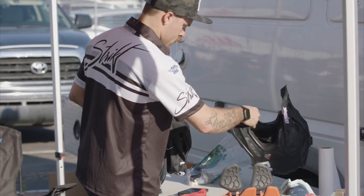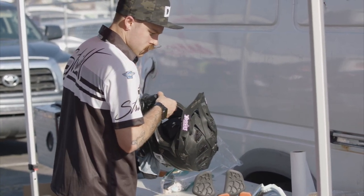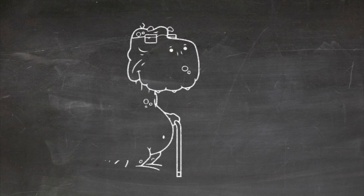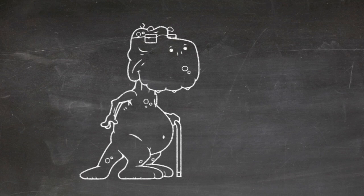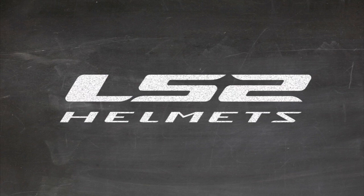What if everything you thought you knew or had been taught about what makes a motorcycle helmet safe was flawed science? What if, like a giant boat of a car, your ultra-rigid helmet was a dinosaur from another time? What if LS2 just changed the game?